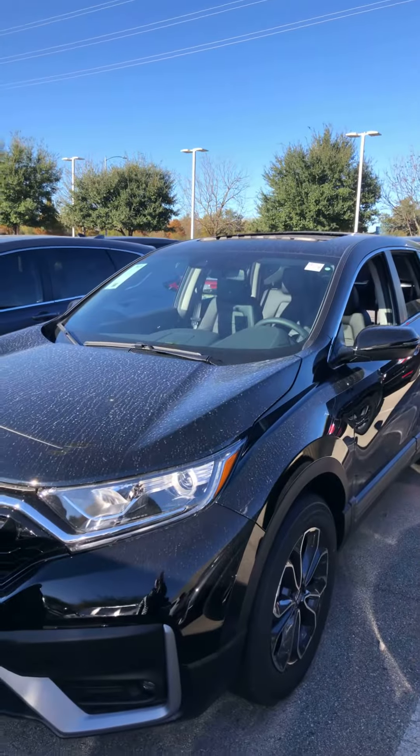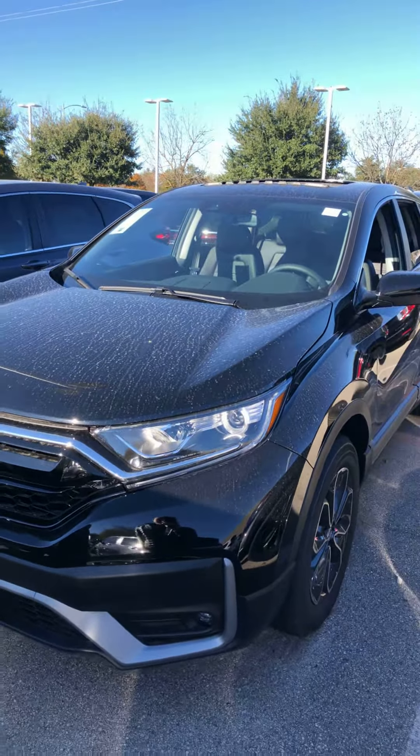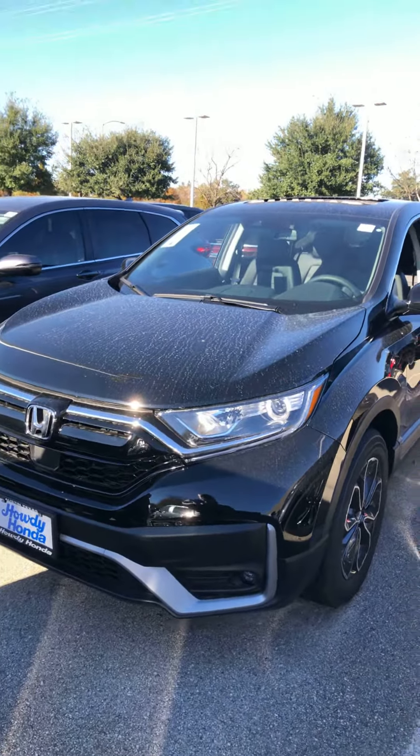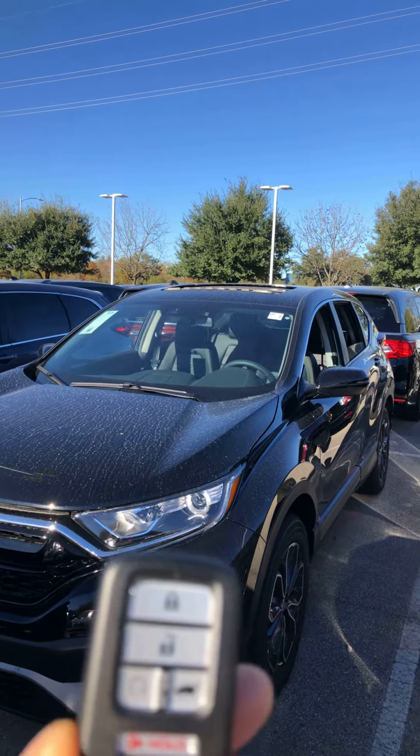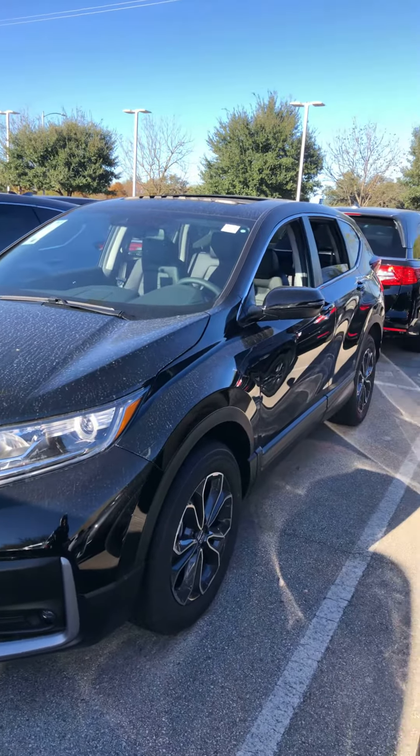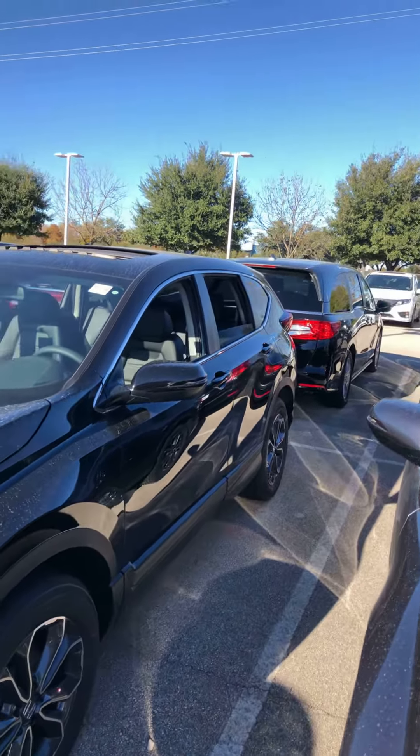This is a crystal black AWD CR-V EXL. As you can see, all CR-V EXL models come with the moonroof, smart entry, push button start, remote engine start, and it also comes with the power liftgate.